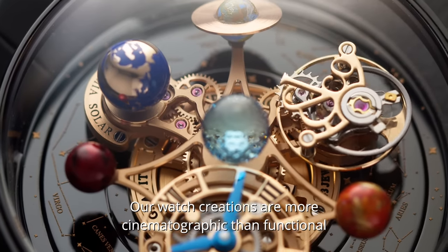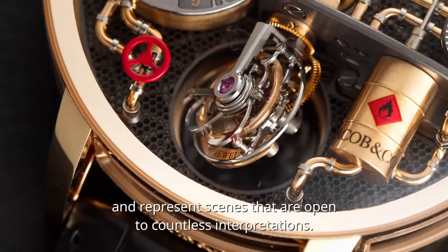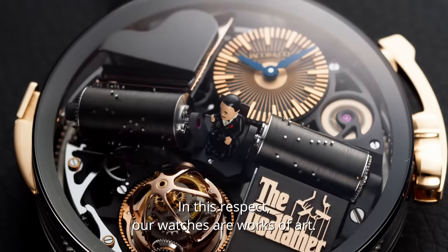Our watchmaking creations are clearly more cinematographic than functional. They represent scenes that allow a multitude of interpretations. And in this regard, all our pieces are works of art.